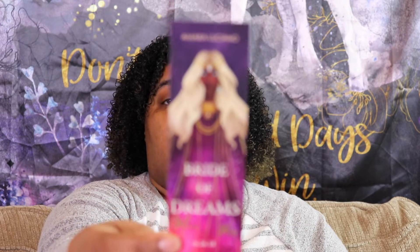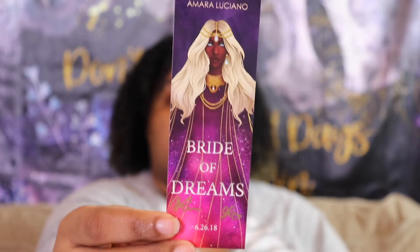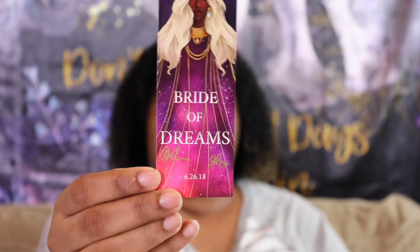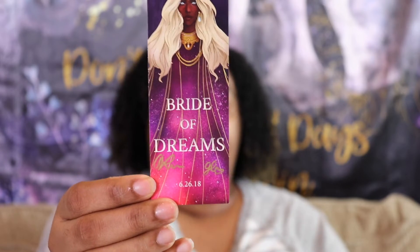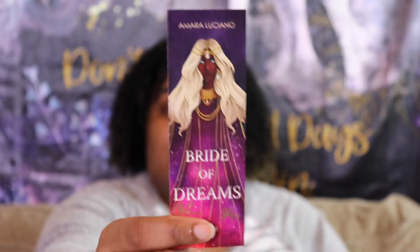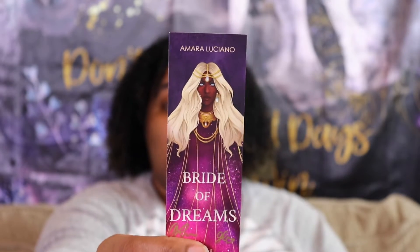Next we have this bookmark, which I have seen this artwork around as well. This one is for Bride of Dreams and it is actually signed by Amara and Gabby. I just love these so much — these are definitely my new favorite bookmarks. I am probably going to use these everywhere.